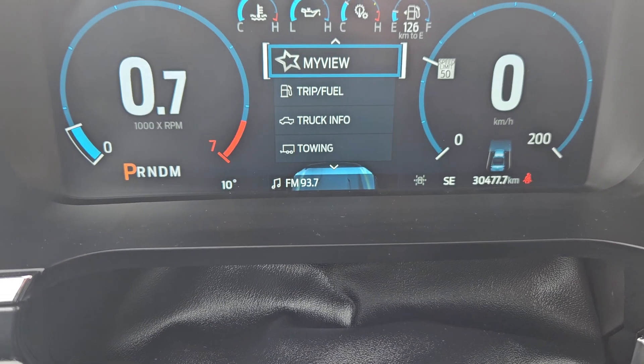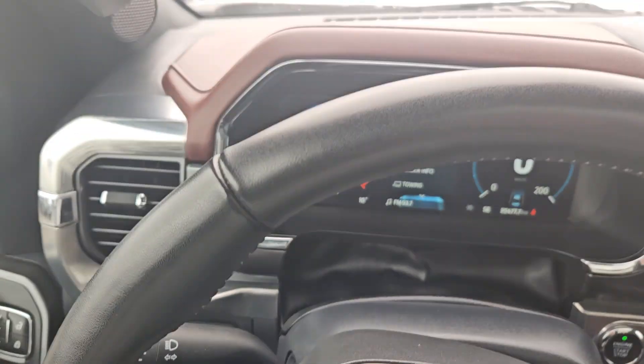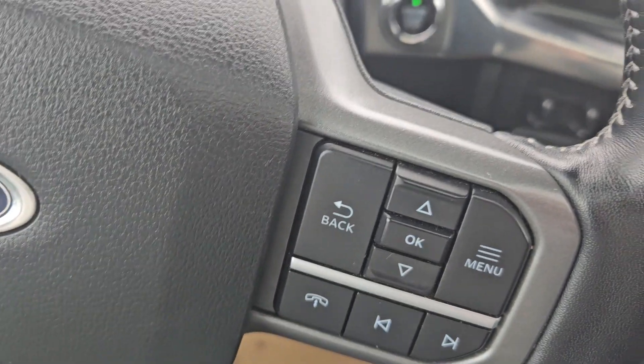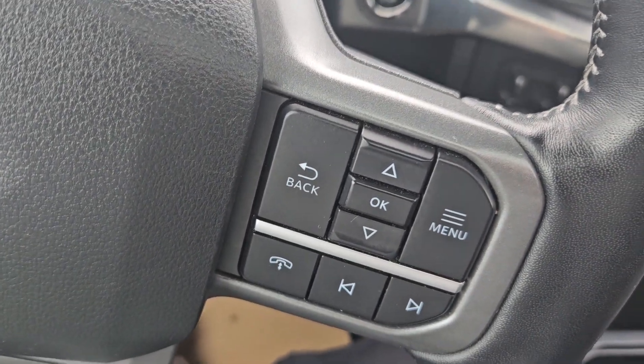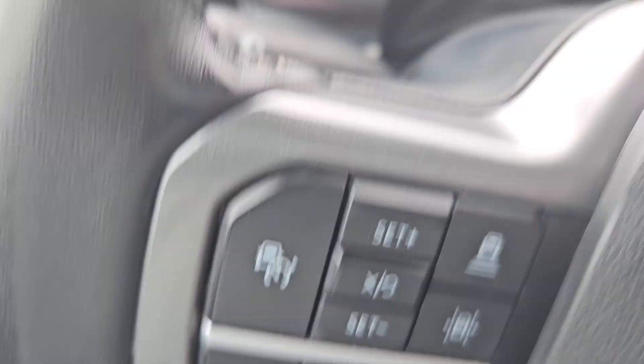Taking a look at the vehicle while it's on, we can see the odometer sitting at 30,477 kilometers. We do have a nice leather-wrapped heated steering wheel, with a toggle for your menu, phone and media, cruise control, and volume and voice just right there.